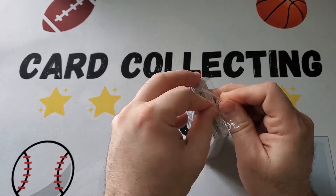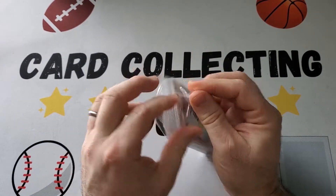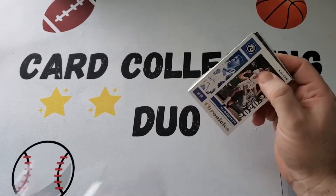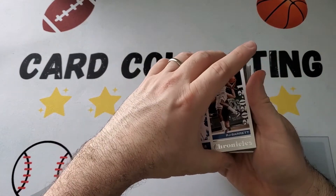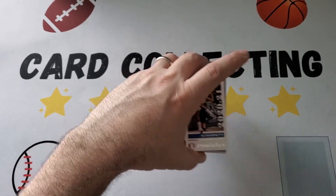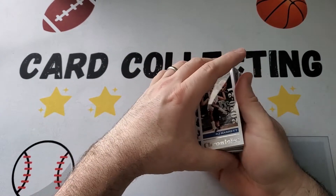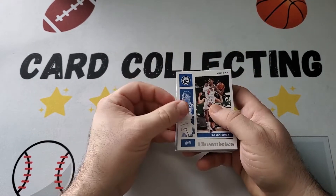Big rookies in here we're looking for: LaMelo Ball, Anthony Edwards — those are two big ones. Then others like Desmond Bain would be good, Tyrese Maxey, Tyrese Halliburton. Yeah, he got traded.